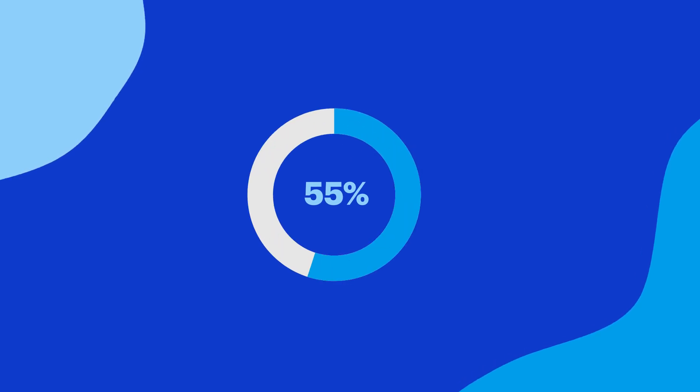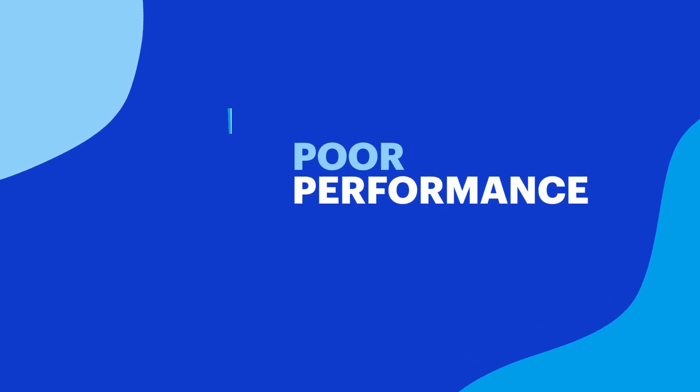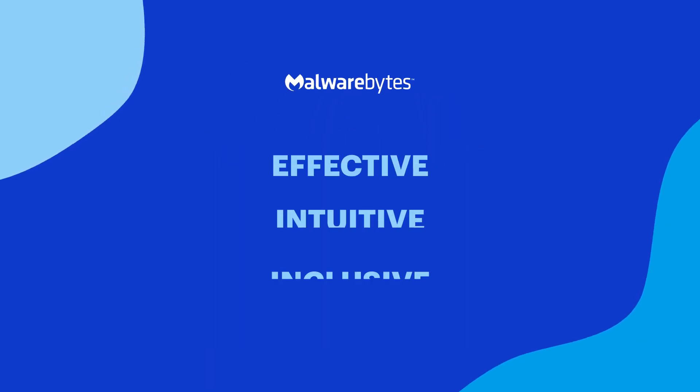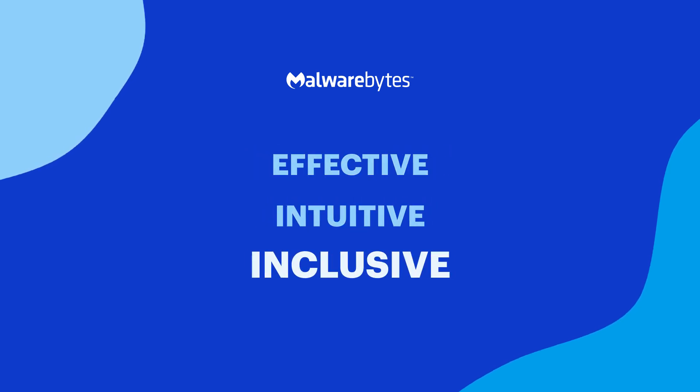And finally, 55% reported they're unhappy with the performance of their security products, including deployment and integration issues. Fortunately, Malwarebytes offers proven security solutions that address all three of these issues.